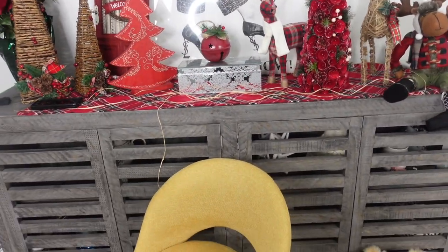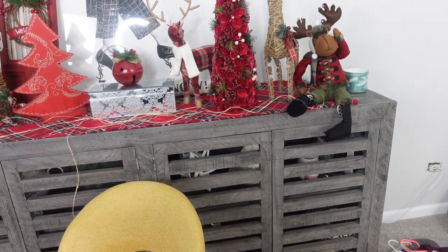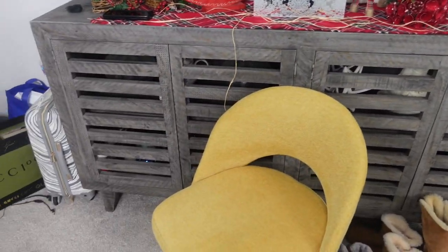Here is the credenza. I got all the candles and everything stored in there and the decorations that were on there before. This is the winter essential video.